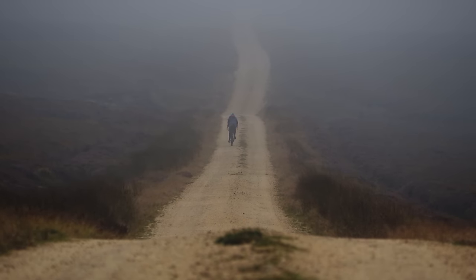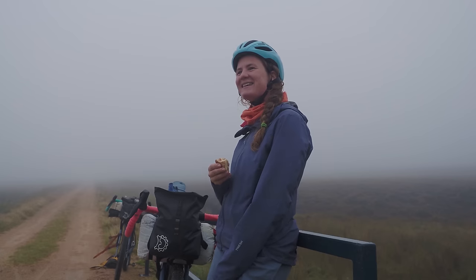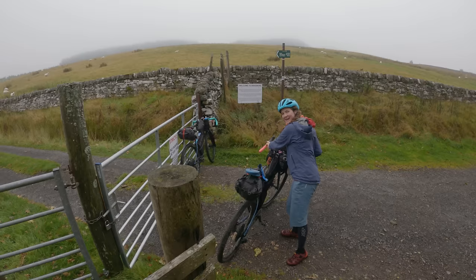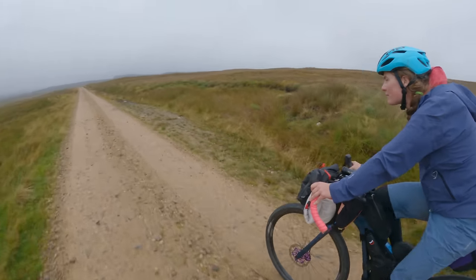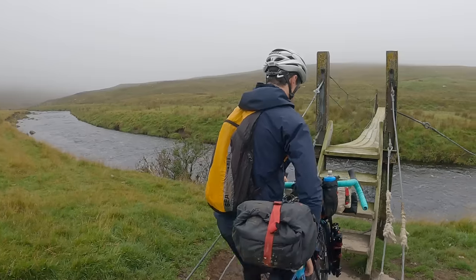I was really looking forward to this section because there are some really cool views, but not today. I quite liked it though because it was kind of spooky — I was riding along and my companion was somewhere behind me talking to himself, and I could just hear this voice floating along in the wind. Yeah, it was kind of cool.